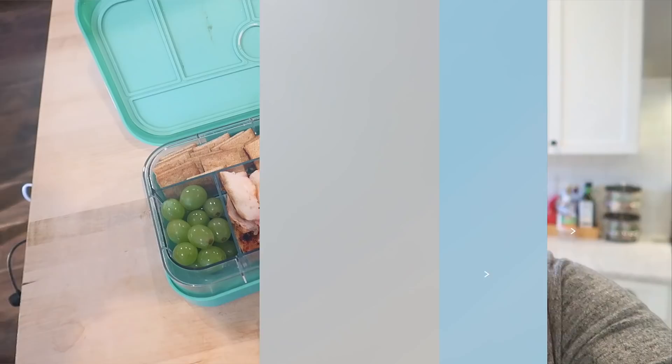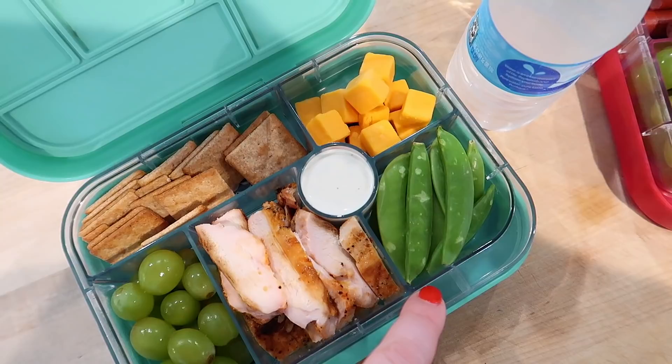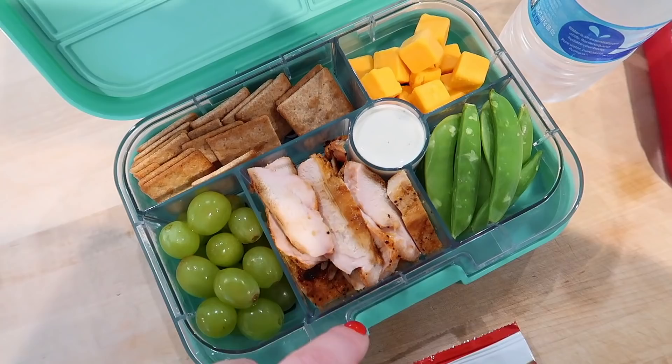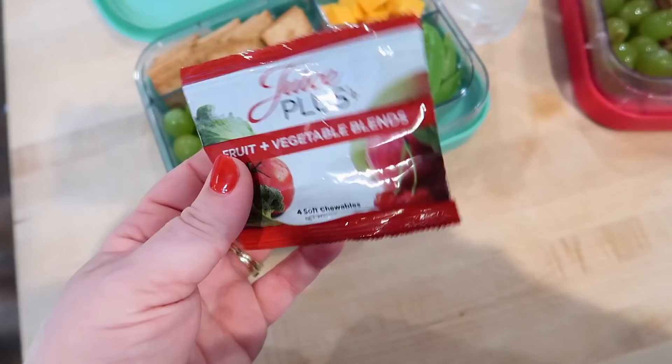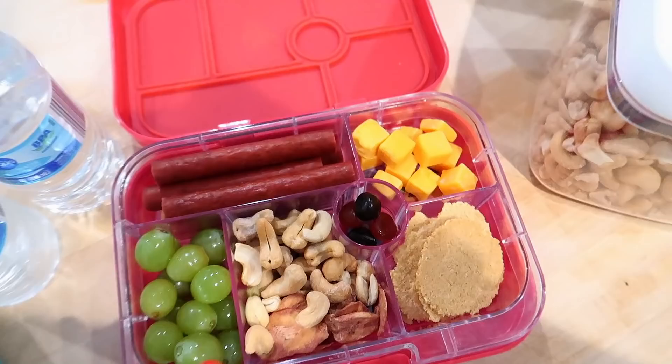I thought I would share what I packed for the kids' lunch today — I did this last night. Connor has some wheat thins, some grapes, some cheese cubes, some sugar snap peas, and then he's got some leftover barbecue baked chicken to dip in some ranch. One of you guys sent me these fruit and veggie gummies that are actually really good, so I'm going to include one in his lunch along with some water. These are in the yum boxes — I can link them down below, they have different sizes including adult-sized ones.